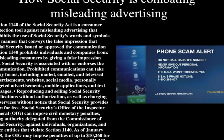Here is a phone scam alert. Do not call back the number. Never give out personal information. The SSA won't threaten you. The SSA Fraud Hotline is 1-800-269-0271.